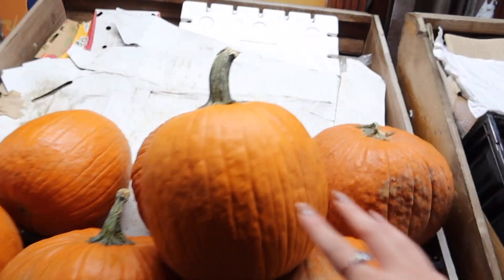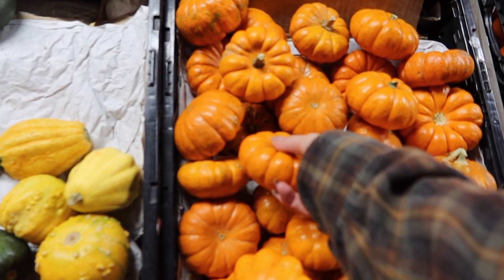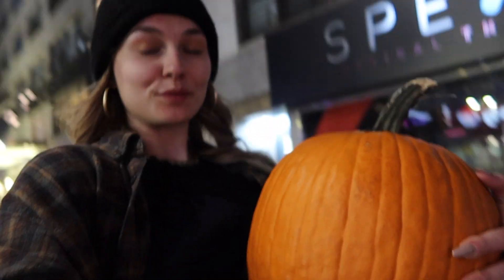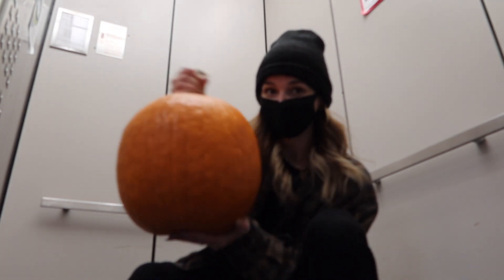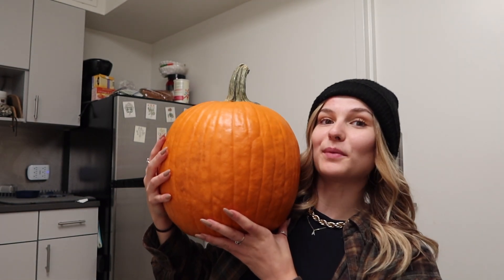Now we have to get on the subway to go back to 14th Street to get a pumpkin. We are back on 14th — it's pumpkin picking time! This is the pumpkin that we are getting. They also have these little itty bitty pumpkins — look how cute! Baby pumpkin. We picked out our pumpkin!